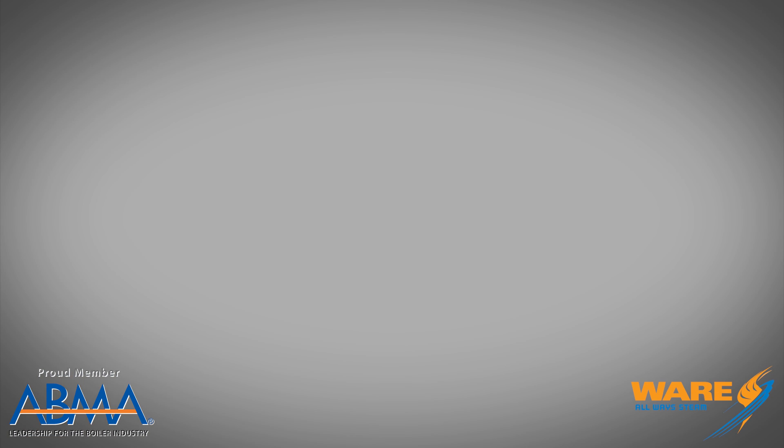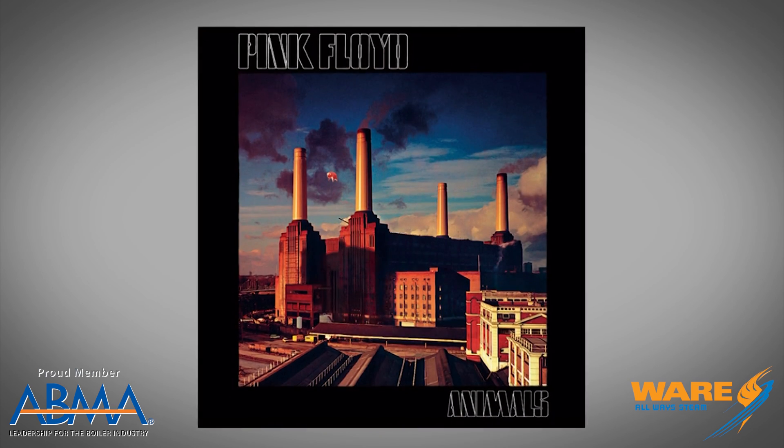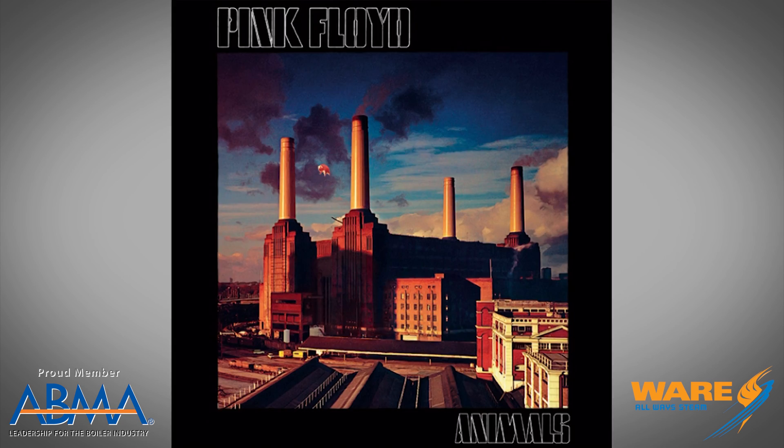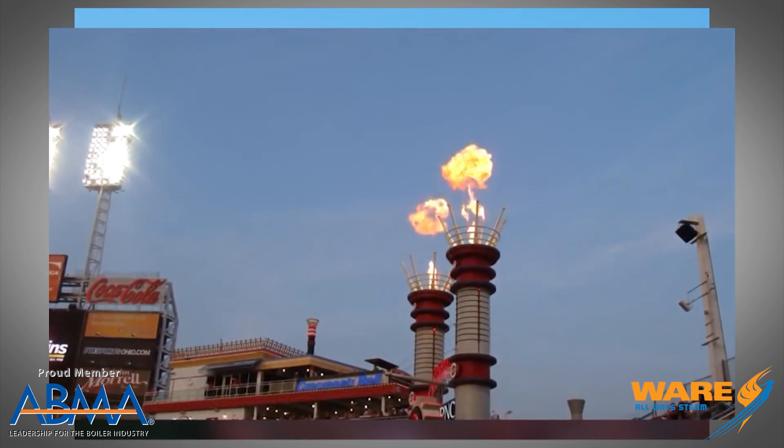Now you know why the smokestack exists and its purpose. Let's look at some unique and even iconic smokestacks from the U.S. and around the world. Several cities have embraced existing smokestacks to define their landscape. The Battersea smokestacks appeared on Pink Floyd's 1977 album cover, Animals. Great American Ball Park in Cincinnati has flaming smokestacks whenever the Reds hit a home run.